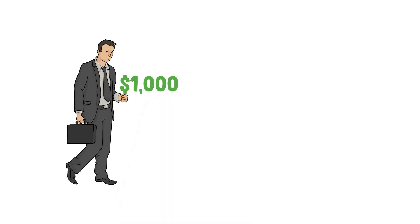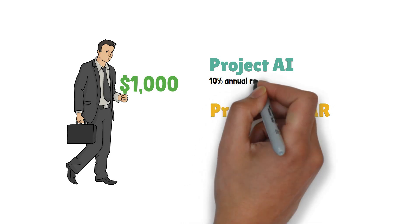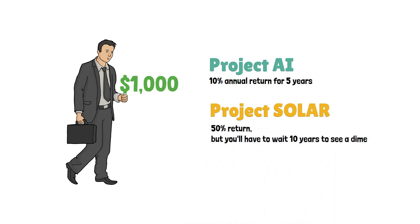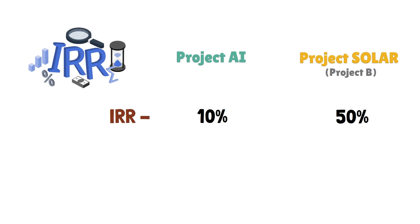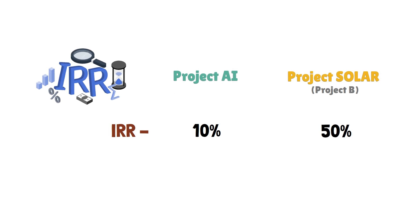Real-world example: Let's say you're an investor with $1,000 to put into either Project AI or Project Solar. Project AI promises a 10% annual return for 5 years. Project Solar promises a whopping 50% return, but you'll have to wait 10 years to see a dime. Using IRR, you'd find that Project AI has an IRR of 10%, while Project Solar has a higher IRR of 50%. So IRR helps you see that Project Solar is the more attractive option because it offers a higher return for the longer wait.